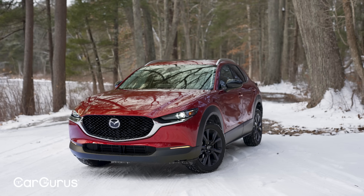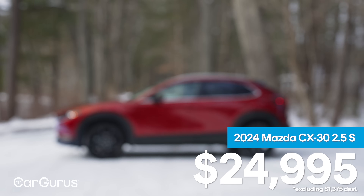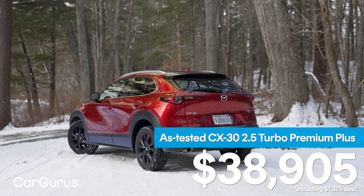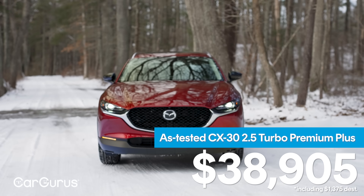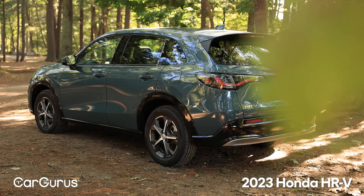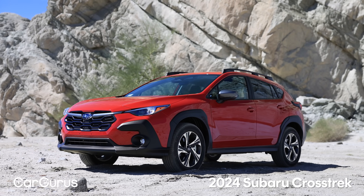The 2024 Mazda CX-30 starts at $24,995 — prices are a bit up from 2023. There are eight trims, but the turbo starts at $34,990. The Turbo Premium Plus as tested with destination is $38,905. That's quite a wide price spread, but it encompasses a lot of features you can't get on competitors like the Toyota Corolla Cross, Honda HR-V, Hyundai Kona, Subaru Crosstrek, and a whole bunch of others.